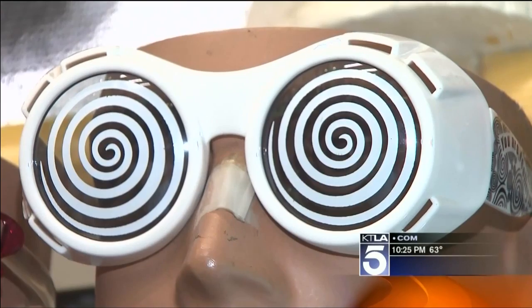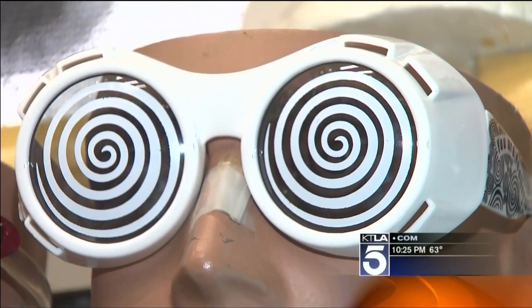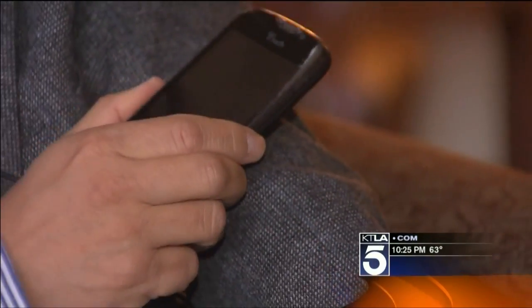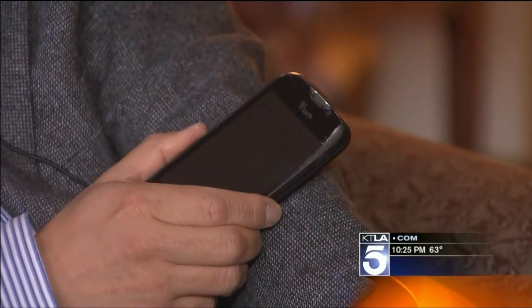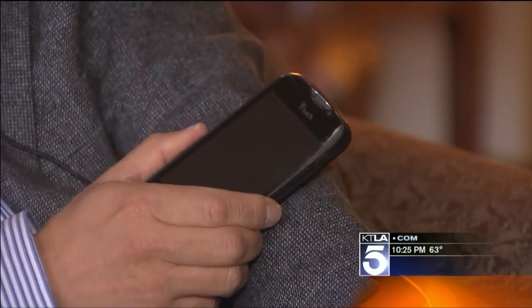Dr. Oh says you can use the Superman vision in your phone to detect counterfeit cash, cracks in artwork, or just maybe scan yourself for detection of things like skin cancer. But since you have to be very close to the object you're scanning, it's unlikely you'll be able to see through clothes. The person has to be pretty well within what I call the slapping distance.